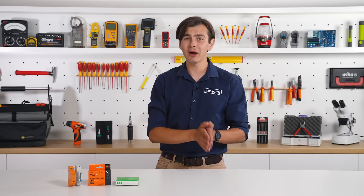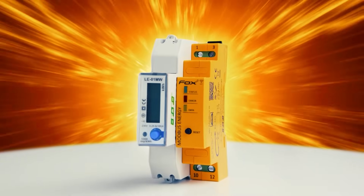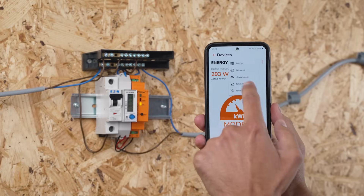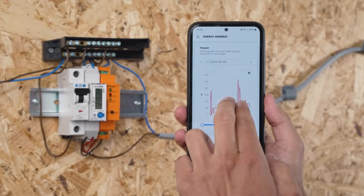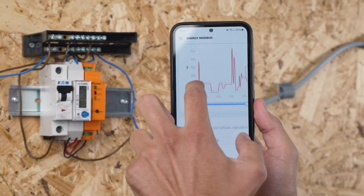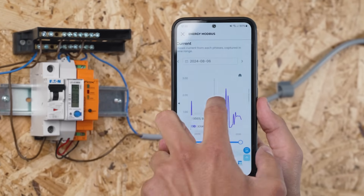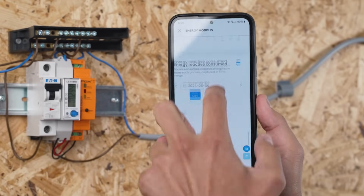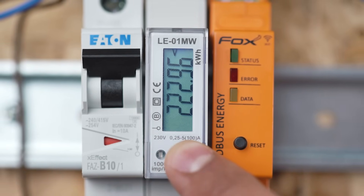Remember, the installation should be done by a professional — but it's worth it. Once installed, this FNF combo is your ticket to energy enlightenment. You'll be tracking consumption with laser precision, embracing renewable sources, and transforming your humble home into a lean, green, intelligent machine. From pinpointing energy hogs to optimizing your solar setup, you're not just saving money — you're stepping into a future of smart living.